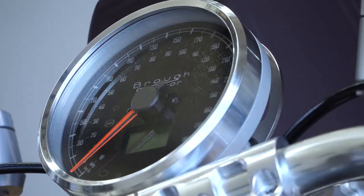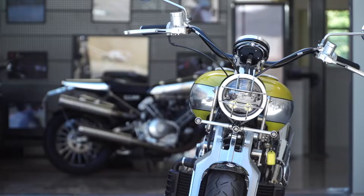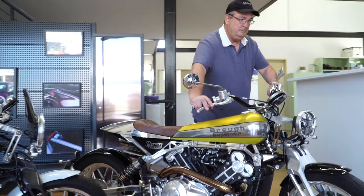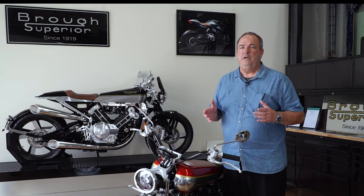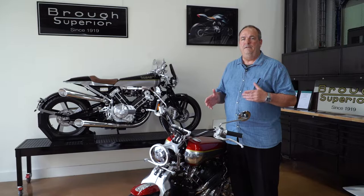The Pendine Sand Racer is a non-limited edition model but still a small batch motorcycle. This harks back to the 1926 event where George Brough himself rode one of these on the Pendine Sand in Wales and created a new land speed record, as well as winning some other races on the day. We have another one here in Candy Apple Red, which we designed here in Australia — the only one in the world. The factory built it for us and it features the new conical exhaust.